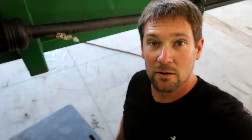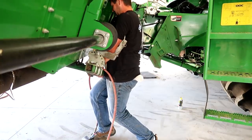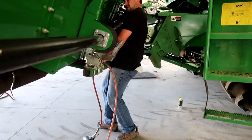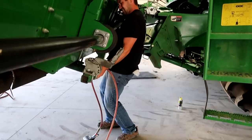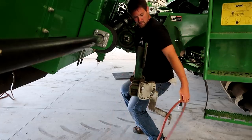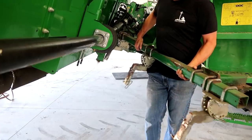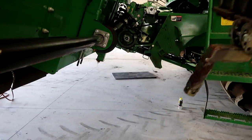All right, we'll try one more. Oh, that's heavy. There we go. Perhaps this is a poor demonstration for safety protocol.